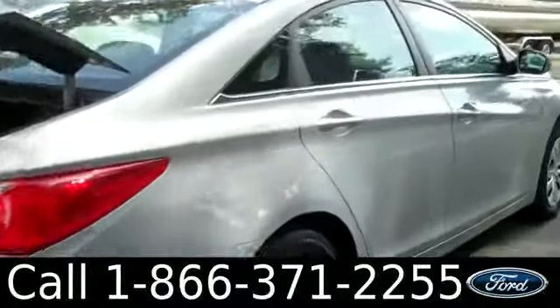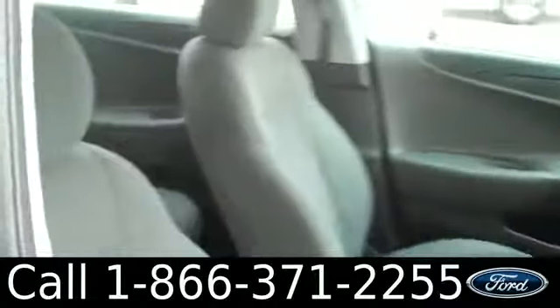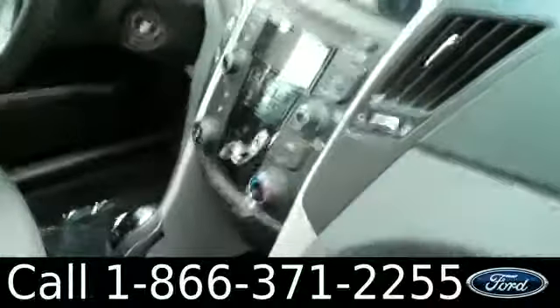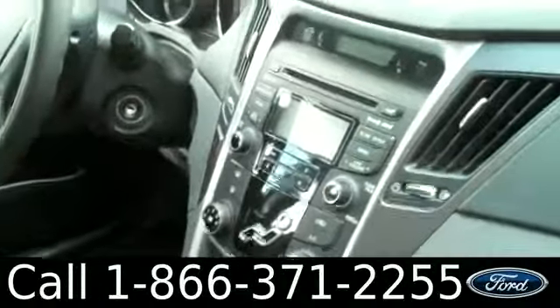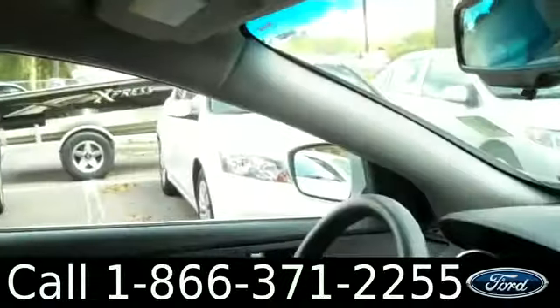Okay, let's head on inside. Inside condition looks great. You have cloth seats, a lockable glove box, AM-FM radio with satellite radio, CD changer, and auxiliary ports. There's also cruise control and Bluetooth capability, powered locks, windows, and mirrors.